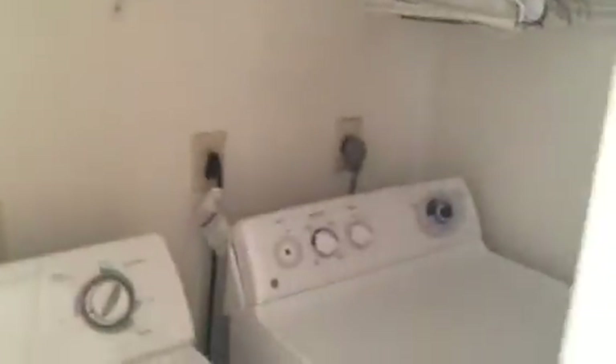Washer and dryer are included. Upstairs hall bath. Bedroom number two, again with nice wide closets. And bedroom number three — all of these bedrooms have cathedral ceilings.